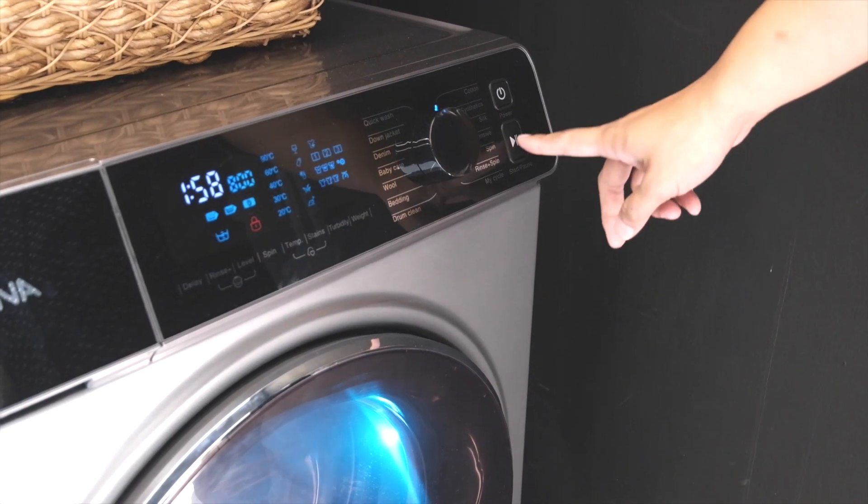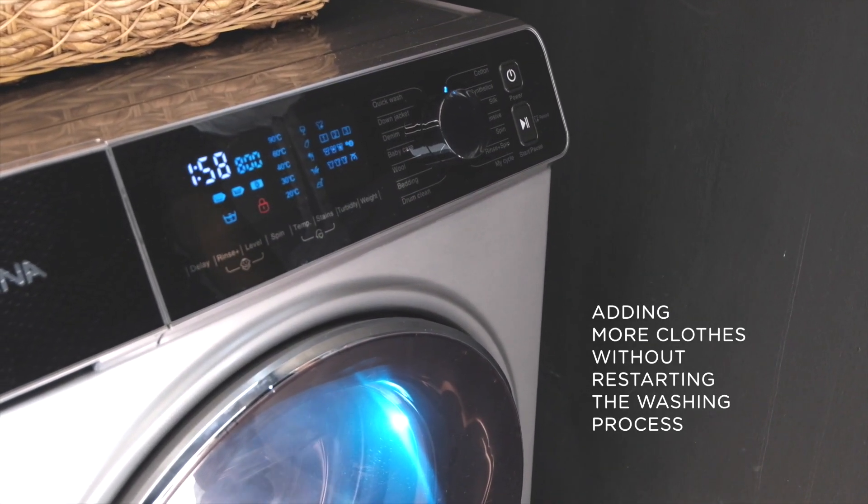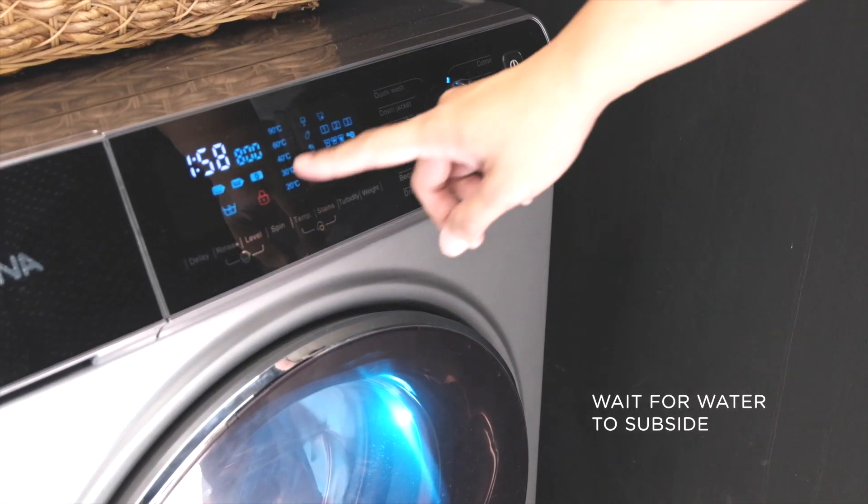Add garment — just in case you leave a shirt behind — allows you to add more clothes into the drum without having to restart the washing process.